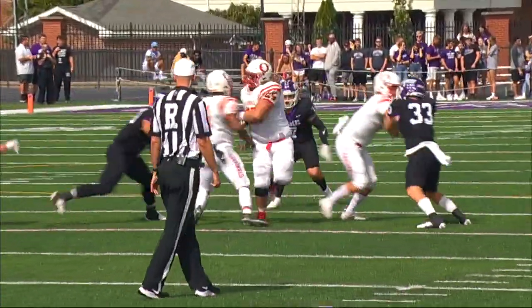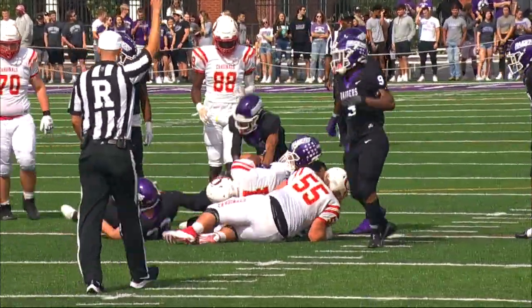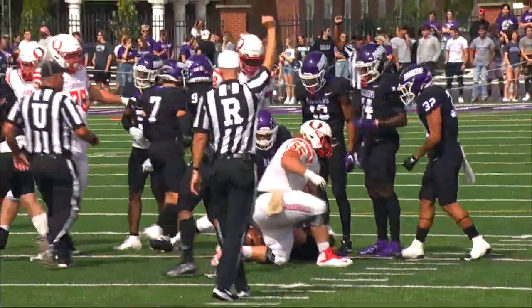Hall's going to give it to a different running back this time and he is going to be thrown for the loss. That was A.J. Cody.